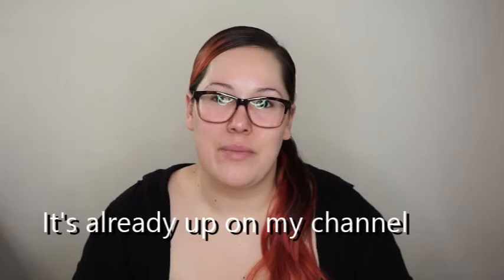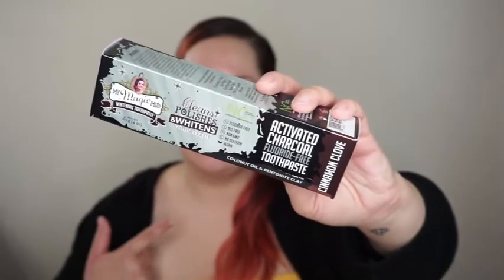I'm going to share what I got at TJ Maxx. I do have a follow-me-around, what I found at TJ Maxx type of video coming up — I think that's the one I'm going to upload after this. I only picked up three things. The first thing is called My Magic Mud Whitening Toothpaste — it cleans, polishes, and whitens your teeth. It's activated charcoal fluoride-free toothpaste in cinnamon clove. I only paid $7.99 and it retails for $10.